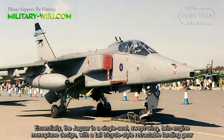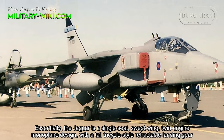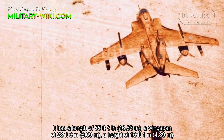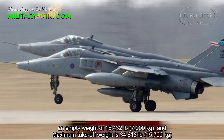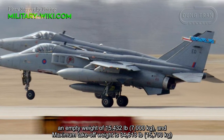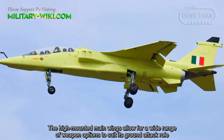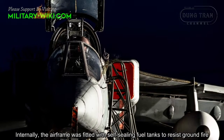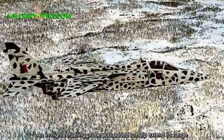Essentially, the Jaguar is a single-seat, swept-wing transonic monoplane design, with a tall tricycle-style retractable landing gear. It has a length of 55 feet 3 inches, a wingspan of 28 feet 6 inches, a height of 16 feet 1 inch, an empty weight of 15,432 pounds, and a maximum takeoff weight of 34,613 pounds. The high-mounted main wings allowed for a wide range of weapons options to suit its ground attack role. Internally, the airframe was fitted with self-sealing fuel tanks to resist ground fire, and an in-flight refueling probe was added to help extend its range.